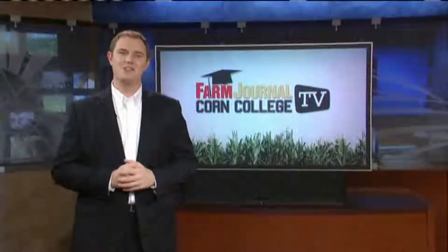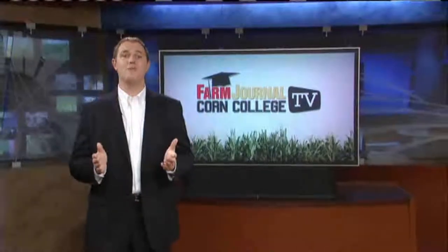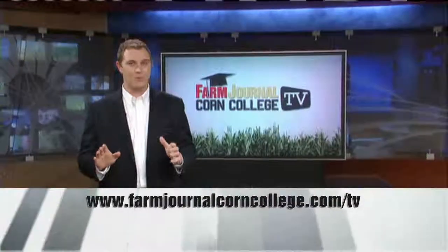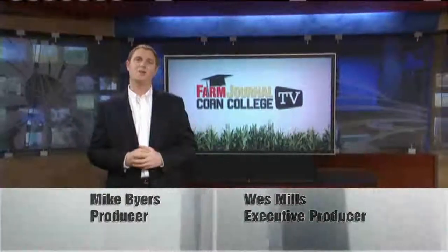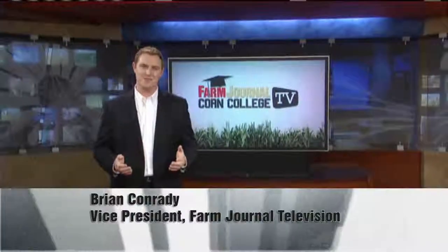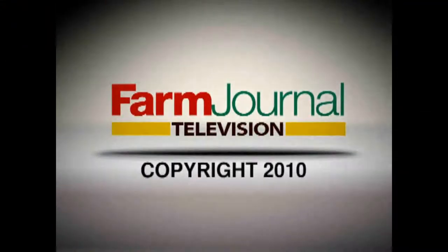Thanks for spending time with us here on Corn College TV. As always, we hope you're getting quality information out of each and every show. Remember, if you miss an episode, we're putting them all online — go to the website or pass the information on to someone else so they can get educated. Thanks for watching. Class dismissed. Corn College TV is produced and distributed by Farm Journal Television.